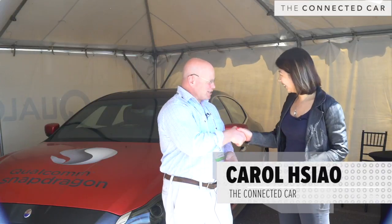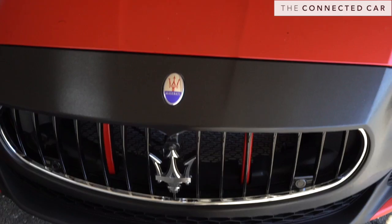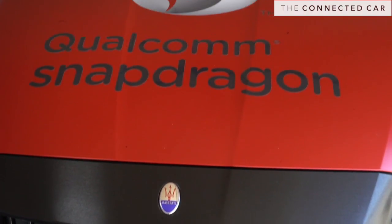Hi, this is Karen with the Connected Car. I'm here with Jeff from Qualcomm. Nice meeting you. Nice meeting you. We can see beside you there's a very sleek looking Snapdragon. Can you tell us a little bit about that?